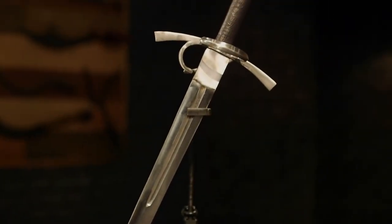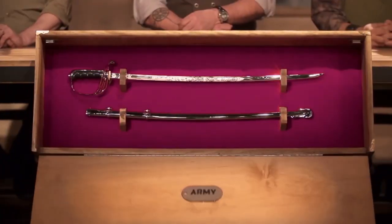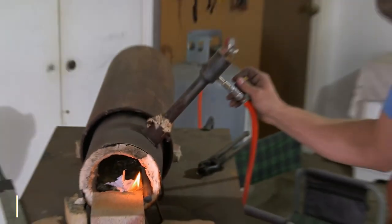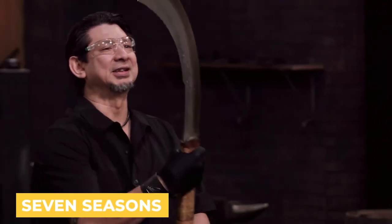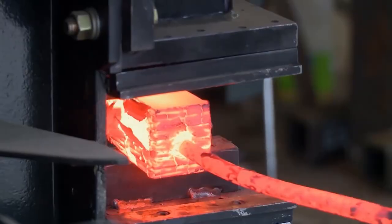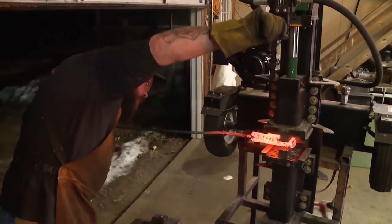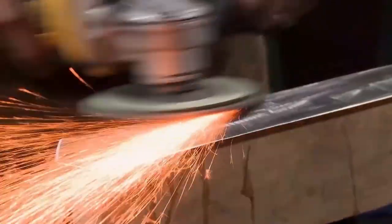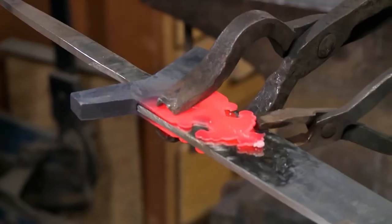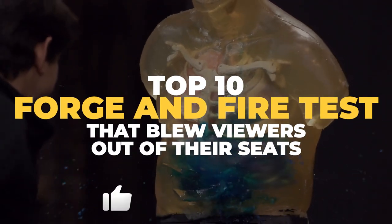With swords having been used for thousands of years as some of the most deadly weapons available, there are many beautiful, intricate types featured on Forged in Fire. The show has already had seven seasons in the past five years, with an increase in creativity, skill, and design, pulling in more and more skilled swordsmiths from all over the country. In this video we will display the top 10 Forged in Fire tests that blew viewers out of their seats.